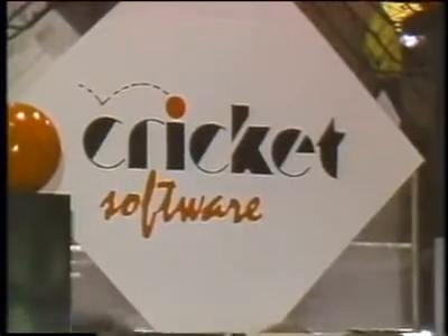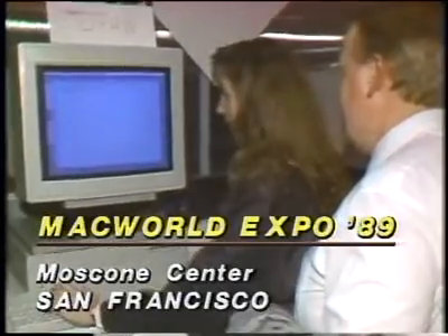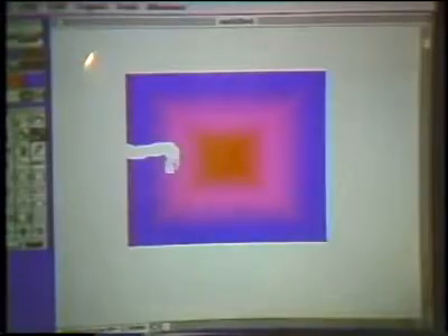There are 25,000 ad agencies in the country, over 10,000 newspapers, and about 100,000 retailers that put together ads locally every single day, using products they've had to compromise. Cricket Software added color to its Cricket Paint program. Cricket Color Paint incorporates many of the same tools as its monochrome cousin. A feature called Fresh Paint allows the user to create a shape and manipulate it as an object or edit it as a bitmap. Color images, objects, shapes, and textures can all be saved as custom tools, and the image can be viewed at two different levels of magnification simultaneously. Cricket Color Paint is due to ship in the first quarter of this year and will sell for around $300.